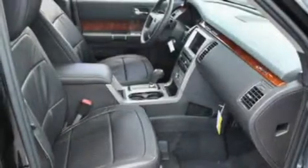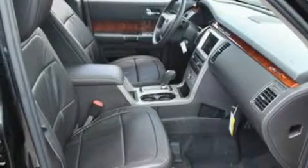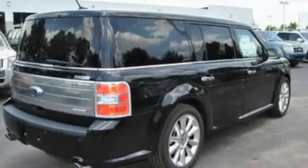Its top features include a heated passenger seat, air conditioning, a navigation system, a DVD entertainment center, a multi-link rear suspension, and a four-wheel independent suspension.